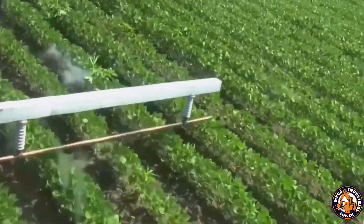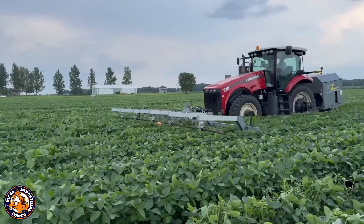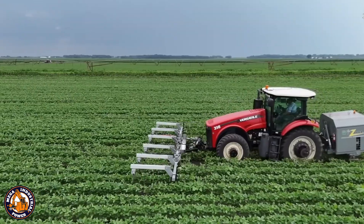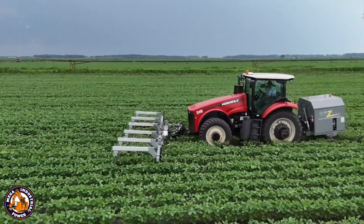The result? Clean fields, no toxic residue, and zero chemical drift. It's fast, efficient, and oddly satisfying to watch. If Emperor Palpatine became a farmer, this is the tool he'd use.